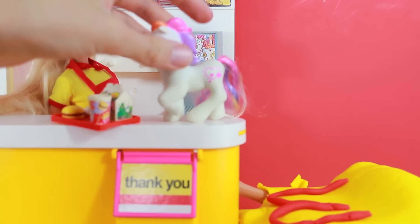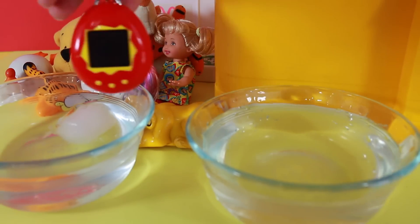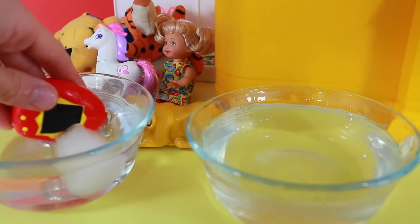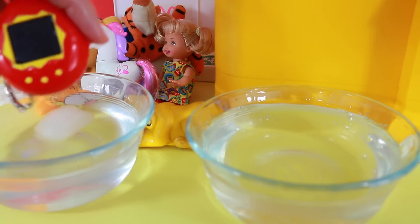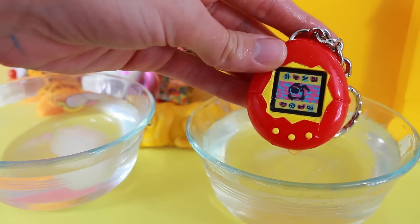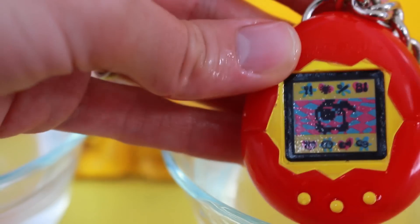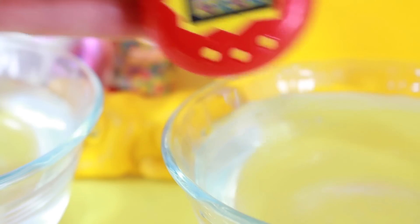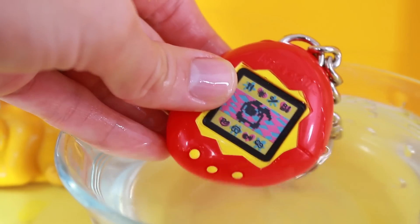Now let's do one more thing — I really want to see that Tamagotchi thing change colors. I've got my hot water and my cold water and my toy. Let's see if it changes colors. First in the cold water — still red, I don't think I noticed anything. Let's try the hot water. Whoa, look at the screen up here — that's so cool. There's the pet that you can see, and this is a little game that you used to play. I don't think they make it anymore, but wow, that color change is really good. It was just a black screen and then all those pink and blue and yellow colors. Let's put it in the cold water again — black screen. Put it over here and ta-da, that is so awesome.